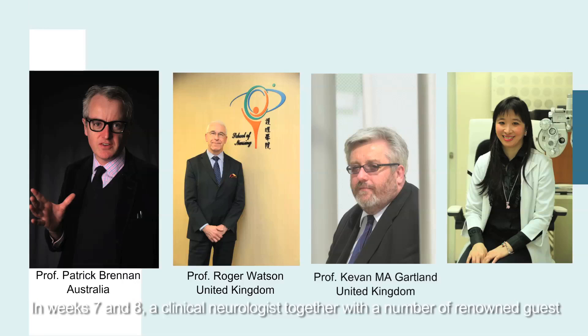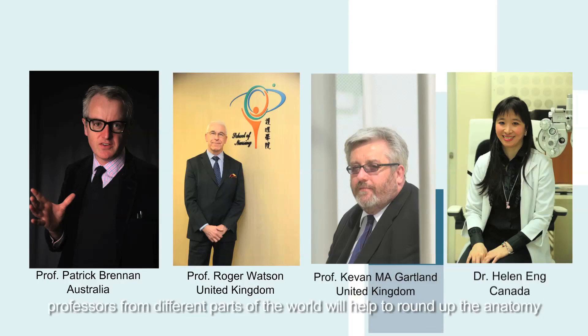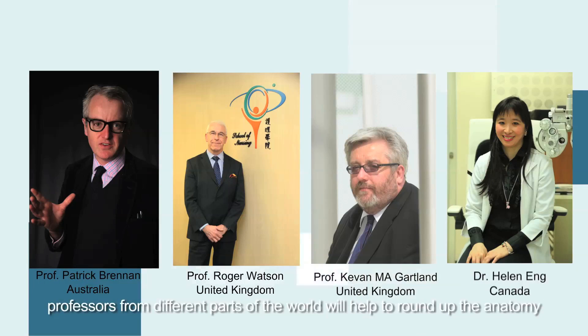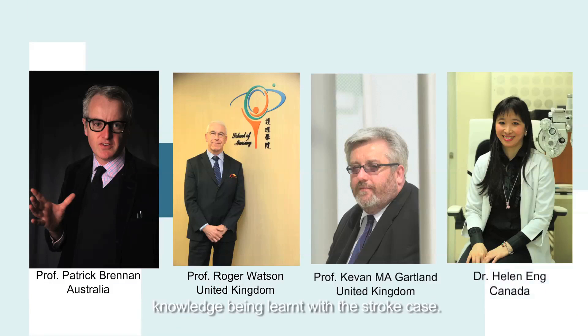Hi everyone, welcome to the course ANA101X: Human Anatomy. In weeks seven and eight, a clinical neurologist, together with a number of visiting guest professors from different parts of the world, will help to wind up the anatomy knowledge learned with the stroke case.